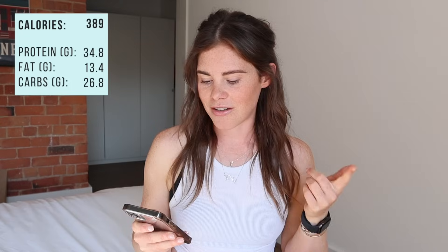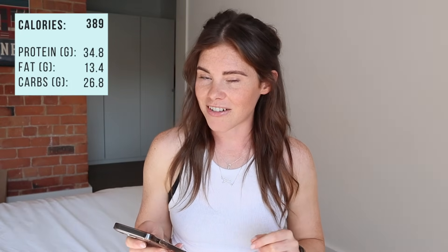That bagel lunch had 34.8g protein, 13.4g fat, and 26.8g carbs — a total of 389 calories. I bet you didn't think it would only be 389 calories — even less than breakfast! That's a great example of how you can have a decent amount of tasty food that still gives you protein, fats, keeps you fuller for longer, and lets you enjoy your food.